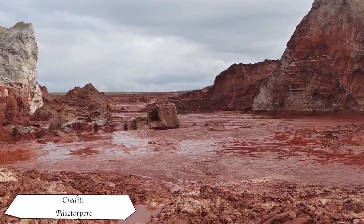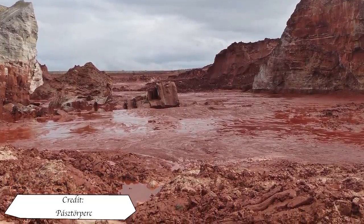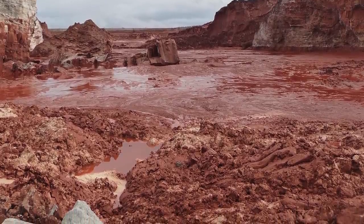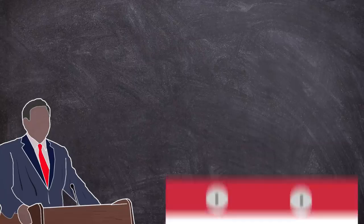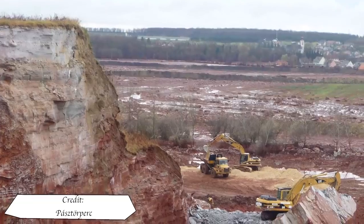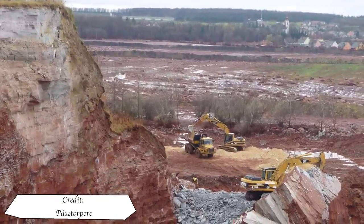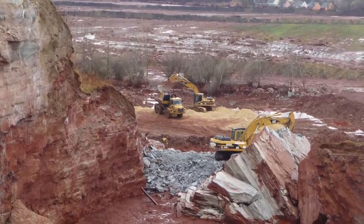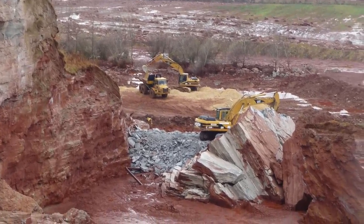As part of the early attempts to stem the flow, emergency workers poured plaster into the Marcal River to try and bind the sludge, preventing it from travelling downstream. On the 5th of October, one day after the breach, the government ordered the plant to cease operations and to rebuild the dam. By the 12th, the temporary stone replacement had almost been completed, with further flow-control dams planned. The company started the plant back up on the 15th under government supervision.